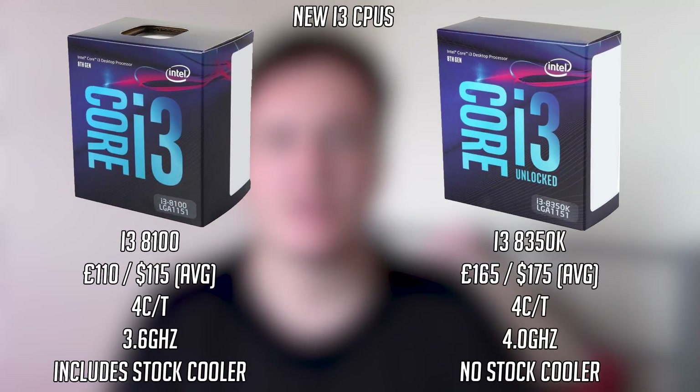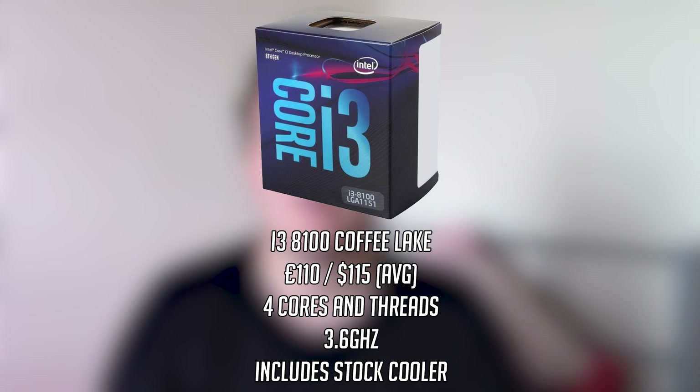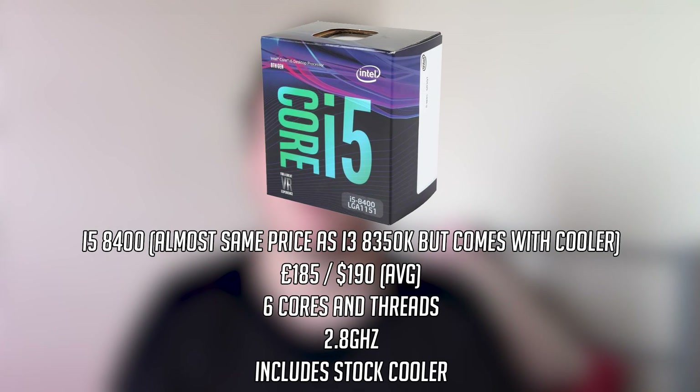Hello everyone and welcome to another video. Intel have recently released their new i3 processors, namely the i3 8100 and the 8350k. We're going to be focusing on the 8100 because it is the cheaper option. If you were considering the 8350k, it would make more sense to spend a little bit extra and buy the i5 8400, as it's only about $10 more expensive, comes with a stock cooler, and should offer slightly better performance.